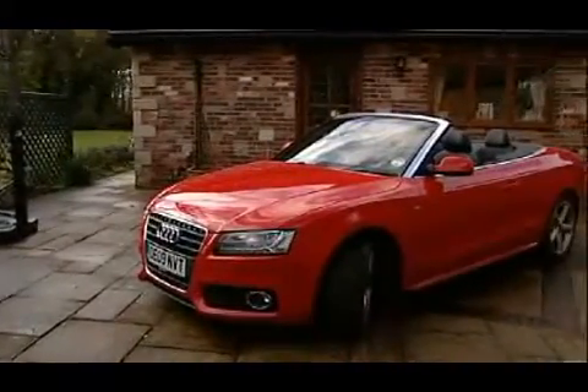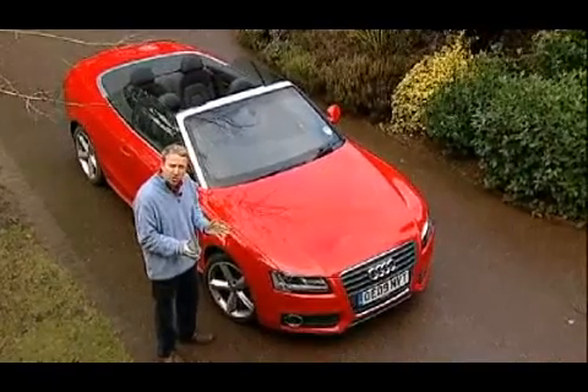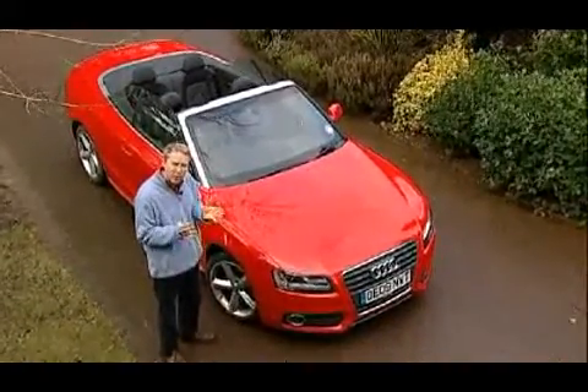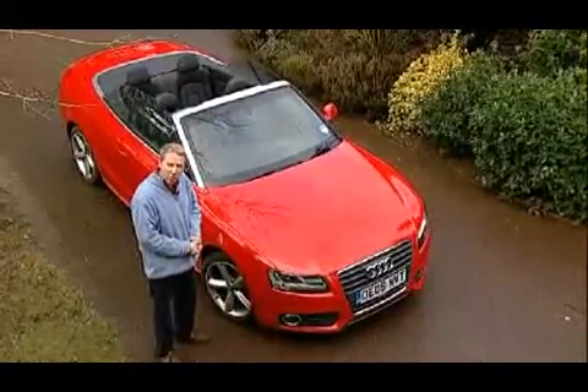Here we've got that car's successor, the A5 Cabriolet — still beautifully built and lovely to look at, but now an even more accomplished way to enjoy the best and the worst that the British summer can offer.